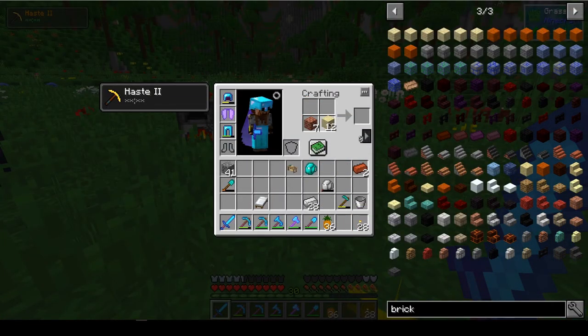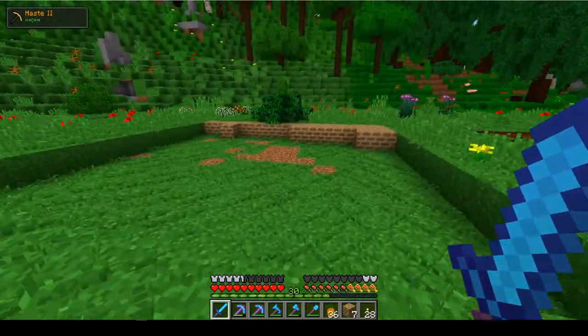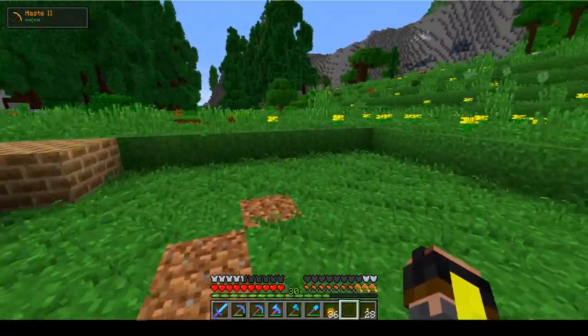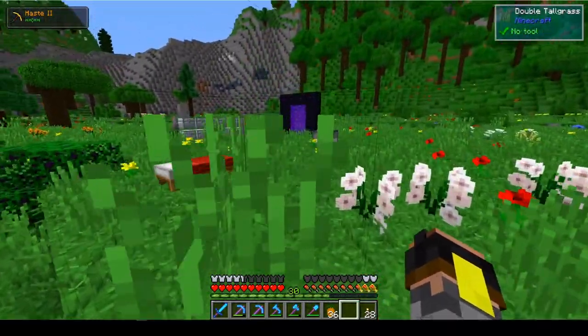I should have done this beforehand, to be honest, because this is not very quick. Maybe I should make myself a mine down here — that would probably help a little bit. Look at that, it's starting to take shape. It's a beginning at least.